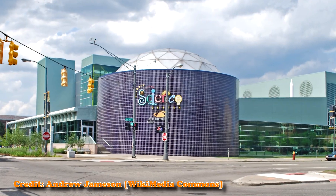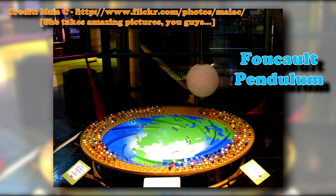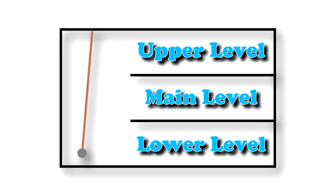However, if we're dealing with something really big, with motion that spans over at least a day, then we'd have to worry about it. In the Detroit Science Center, they have something called a Foucault pendulum. This pendulum is so big that it hangs from the top floor down to the basement floor.